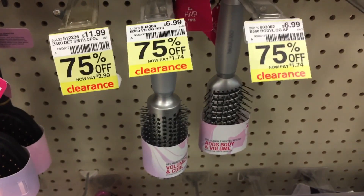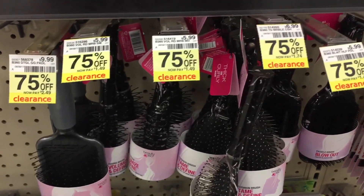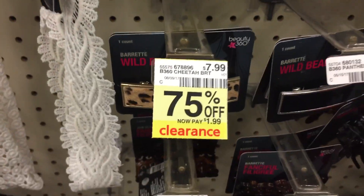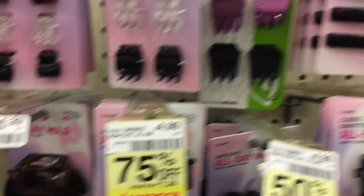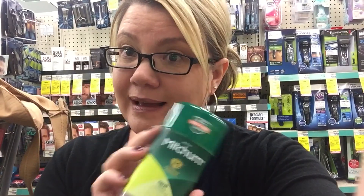Check out all the hair clearance items at CVS — lots of really good deals, 75% off. Lots and lots of really good deals, so check out your hair section. Mitchum deodorant is on sale for $2.99. There's a $2 off one coupon in the 8/13 Smart Source, which will make it just 99 cents.